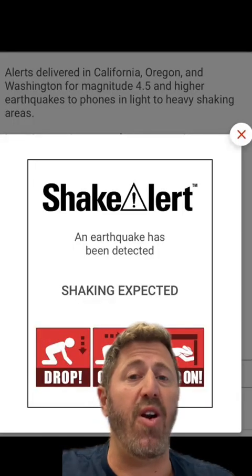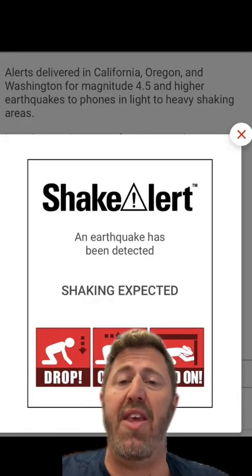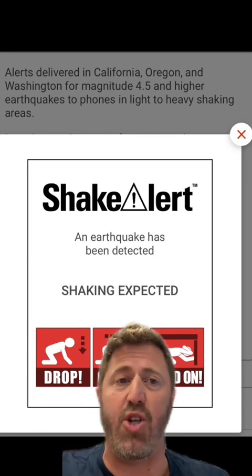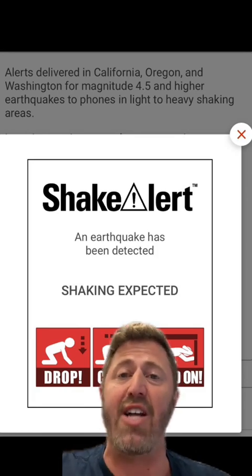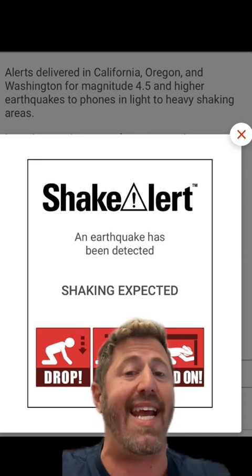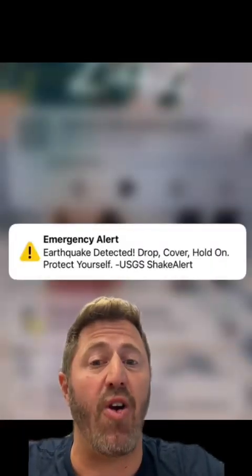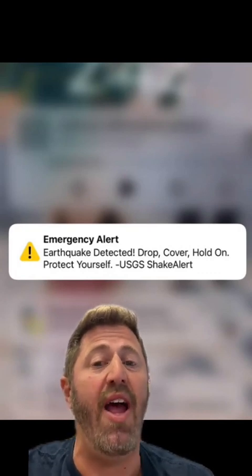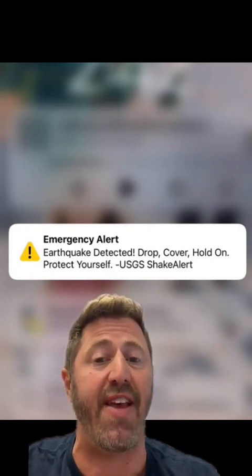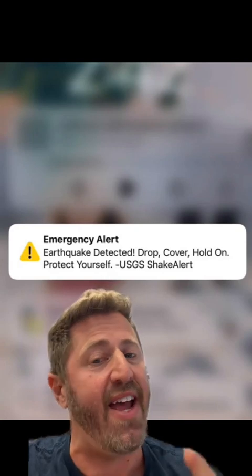This California earthquake warning system was started by the U.S. Geological Survey as ShakeAlert in 2019, and it issued public alerts in LA County and gradually expanded to Oregon and Washington State as well. Depending on the type of earthquake, these alerts can happen 5 to 15 seconds before shaking, and that time can be very crucial in saving yours or someone you know's life.